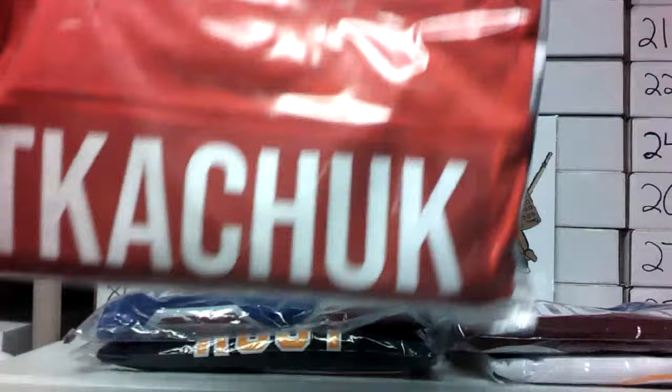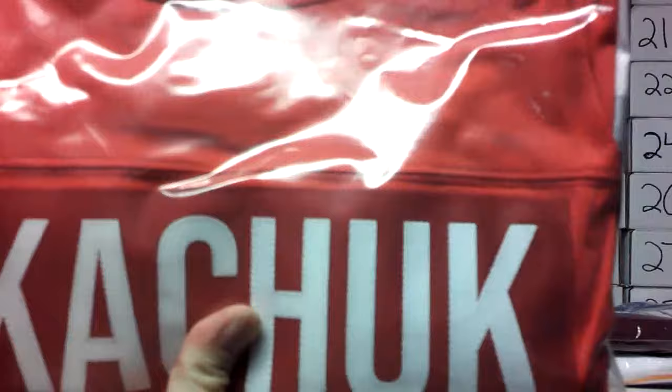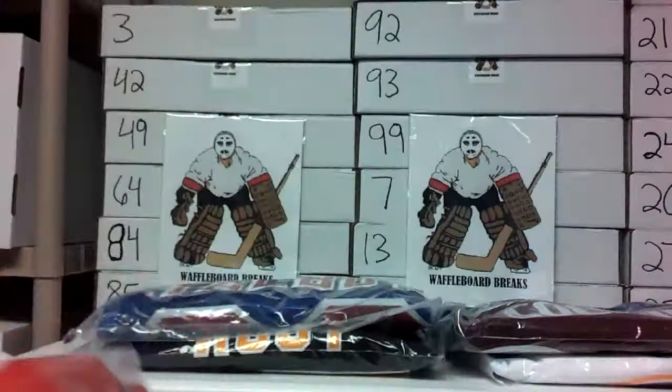We've got to have a Tkachuk in here — this time it's Brady. He's got the buzzed hair now, not quite the Fozzy Bear look anymore. Brady Tkachuk — that's a Hip Parade, I believe, or maybe a Kojo's. That's the Ottawa jersey; they're pretty cool. I have them as an alternate from when he started with Ottawa.